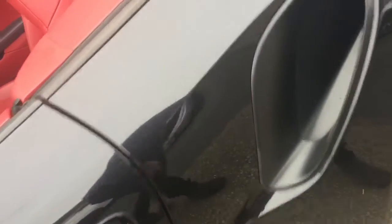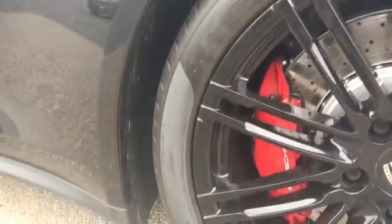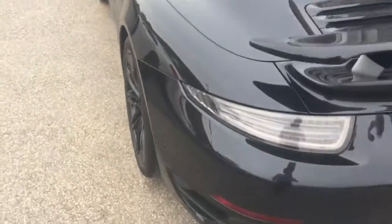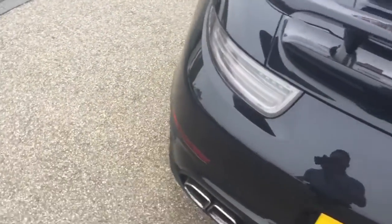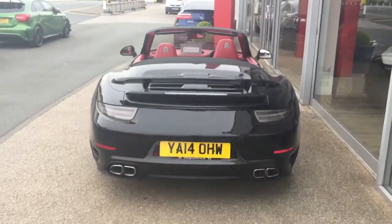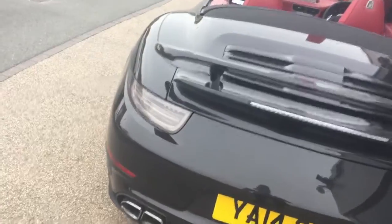This car has a PDK gearbox and Porsche Active Suspension Management, which is especially important on the turbos for keeping these things in check. Loads of grip on the tyre on the back. This one has been debadged on the back, which does change the look of it a little bit — looks absolutely beautiful from the rear. It does have the light pack as well.